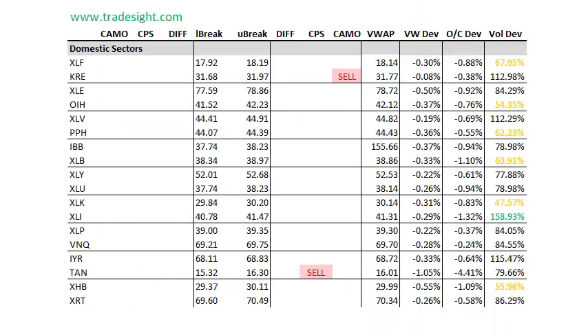Onto the individual sectors. Just kind of distribution and general sloppy trading. We've got a couple of sell signals, but nothing that's really sticking out on volume. The one that's probably the strongest here is the KRE. It's up on the day, but we've got a camouflage sell signal. It's below the open by about 0.4% and on above average volume.